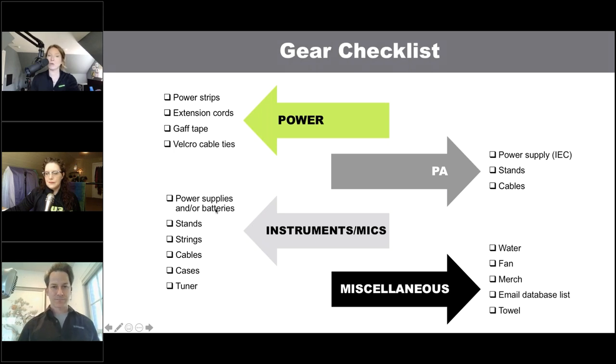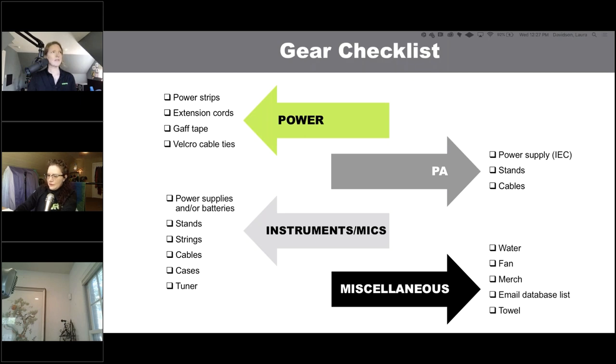Also include gaff tape and Velcro cable ties so your power cables don't trip you up once set up. For your PA, don't forget your power supply — typically an IEC cable — which can fall through the cracks. IEC cables are great for a multitude of devices: Shure wireless mics, in-ears, powered PA speakers. It's always good to bring a spare too, since they can get wonky after coiling them up.